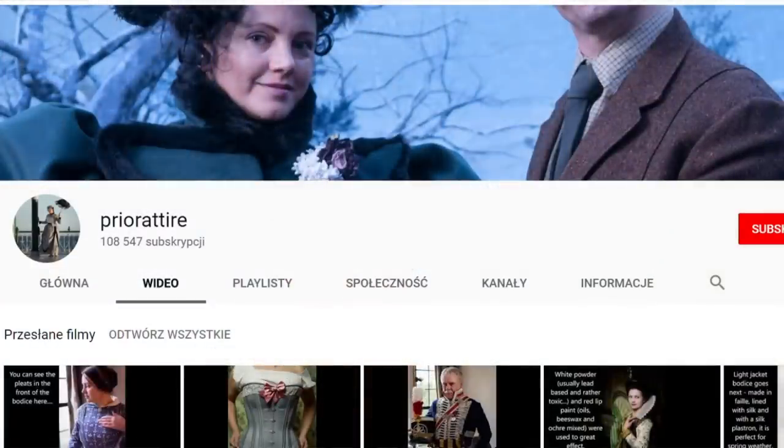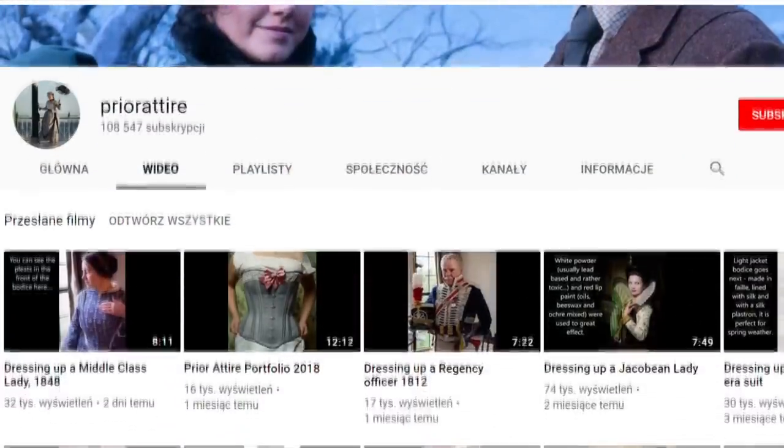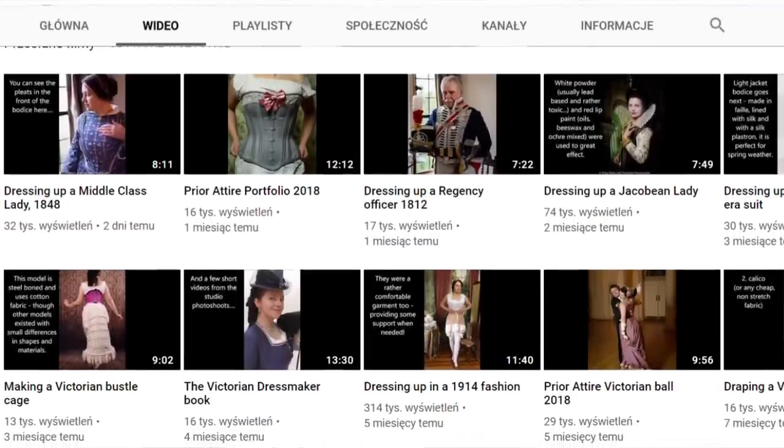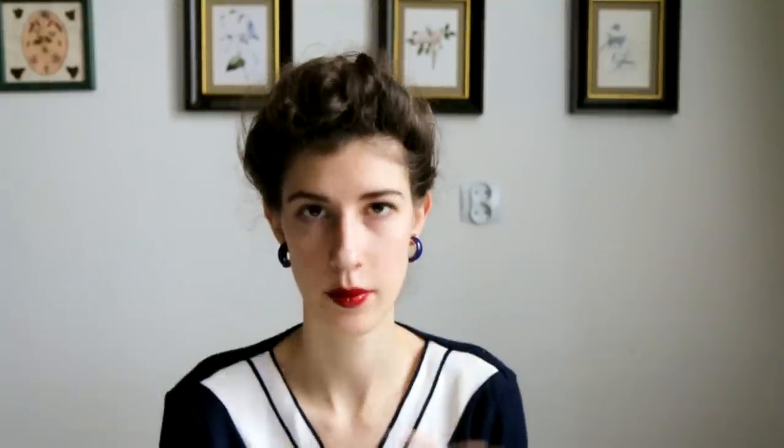Prior Attire is currently online famous for doing those 'getting dressed in a particular style' videos, but she actually does a lot more. She has her own company where she sells historical clothes she's made herself — I've actually met her at a ball in Bath. She does incredibly intricate designs and custom-made dresses. On YouTube she's known for videos like dressing up as a middle-class lady or a Jacobean lady, and she also does videos explaining fashion history myths, like how to sit in a bustle or how to pee in a crinoline.